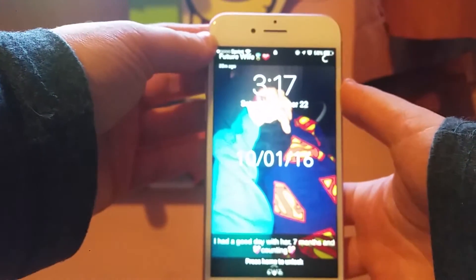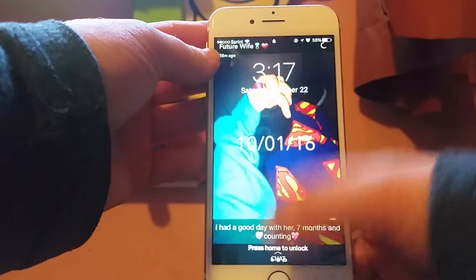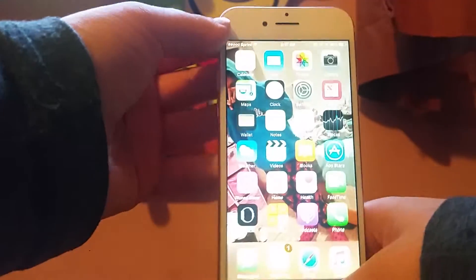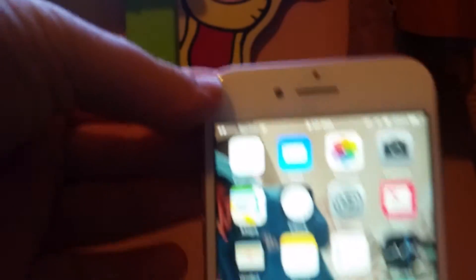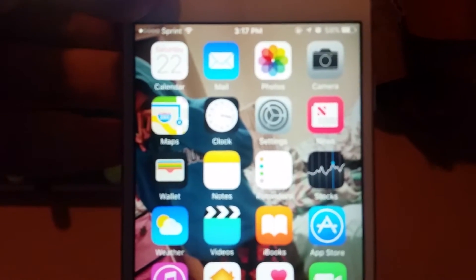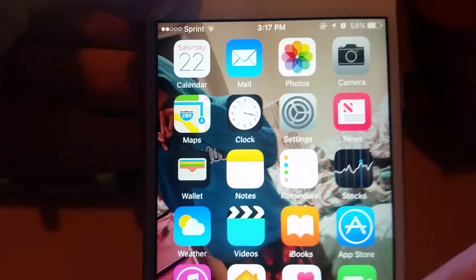When you press the lock button, this is my lock screen — it's pretty simple. Then you just use my thumbprint and this is what's on it. I'll get to the home screen in a minute. I just have the basics — I've got a calendar, mail...